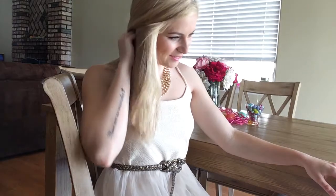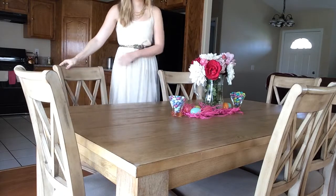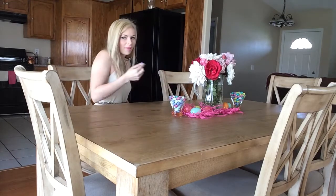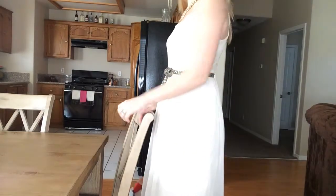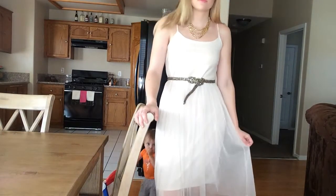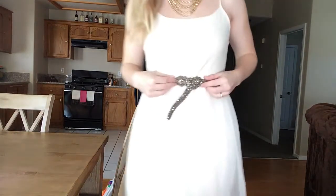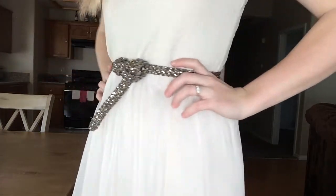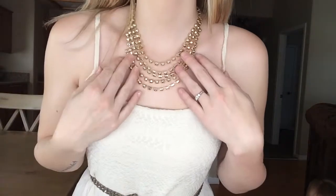This next outfit is a little bit more on the dressy side. I just went ahead and paired this white tulle and lace dress from Target with some gold accessories. I really like the sheer layer on this dress — it's very pretty and ethereal. The gold belt is from Target as well, and I just double knotted it in the front to add a little more eye-catching detail. The gold layered necklace is from H&M.